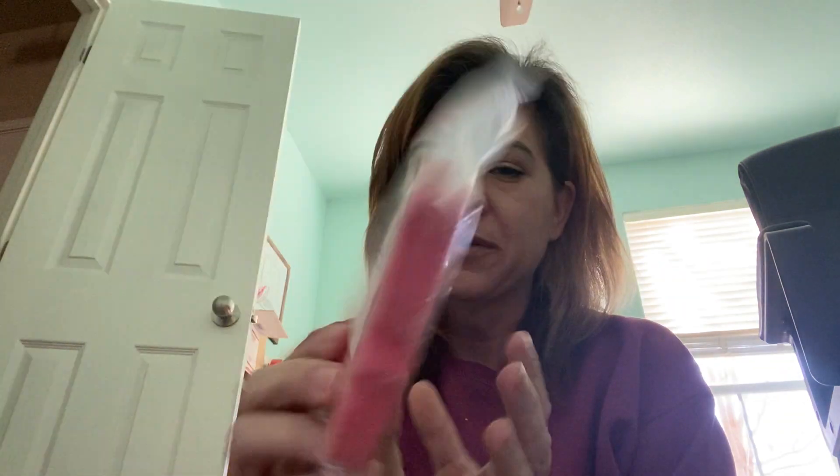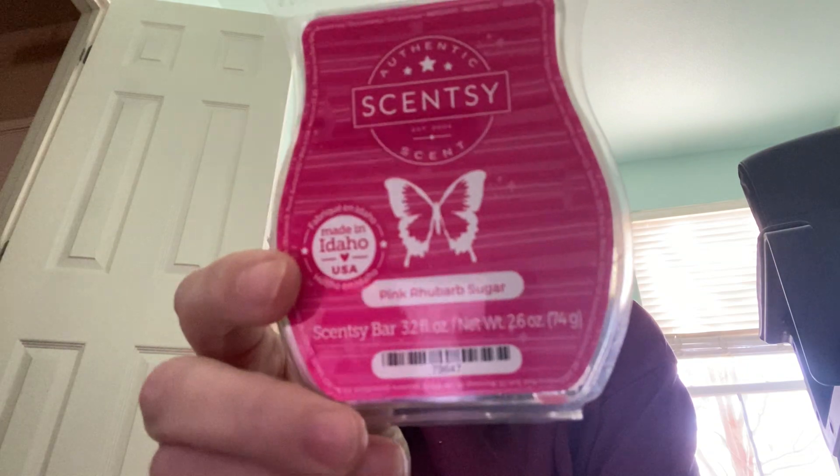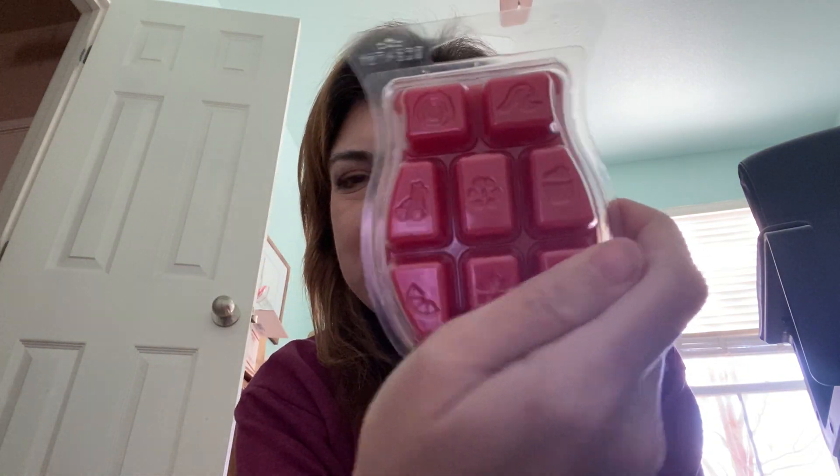I have Simo Magic Butter. This doesn't have scent notes but it's kind of her buttery bakery note. I have Pink Rhubarb Sugar, which is kind of between pink and red but meets the mark. It's one of the new scents too — very, very, very citrus sweet.